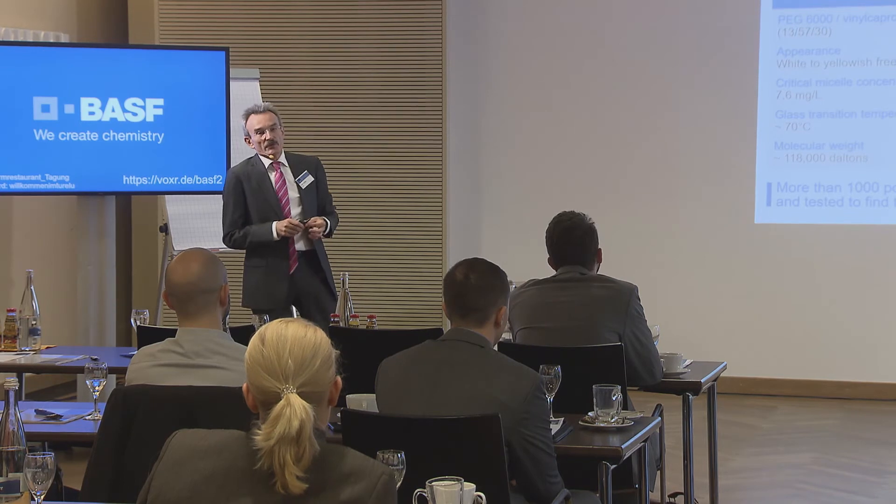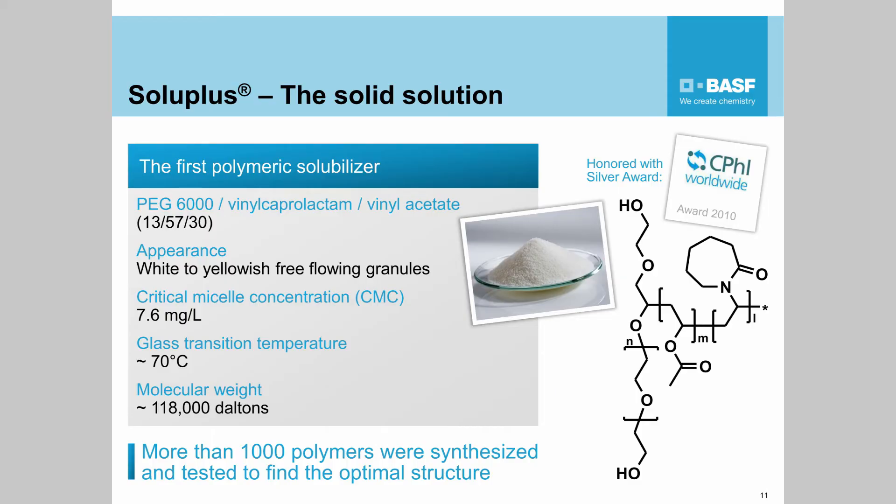I want to switch back to solid oral dosage forms. What we did some years ago — probably most of you know — is Soluplus. This is a so-called NCE, new chemical entity, in the area of excipients, and this is really a rare species because almost no supplier company takes the burden of developing a new compound. Regarding toxicological studies, we have to carry out the same range of studies as for a new drug — there's almost no difference. It took us seven years to develop this compound.